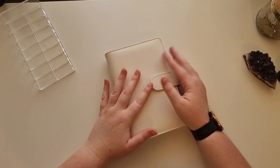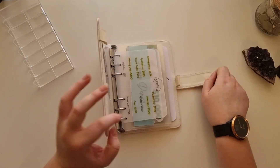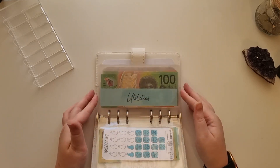Hey YouTube friends, how's it going? Welcome back to my channel. If you're new here, hi, how are you? So today in this video I want to do a very quick little cash condensing on some of my envelopes.